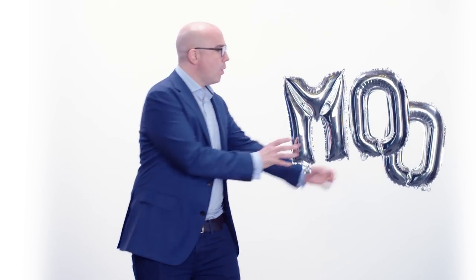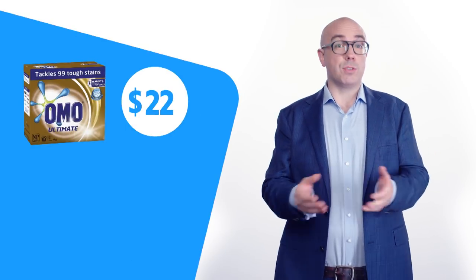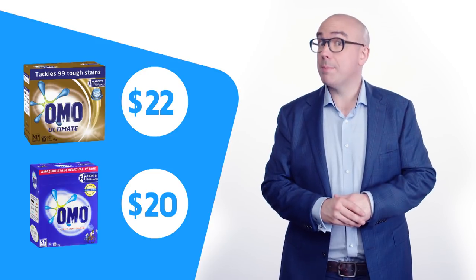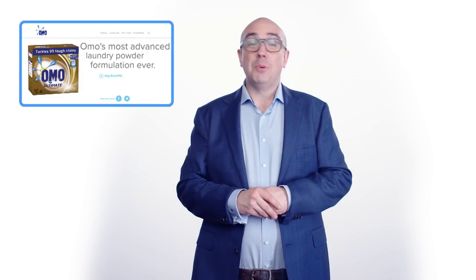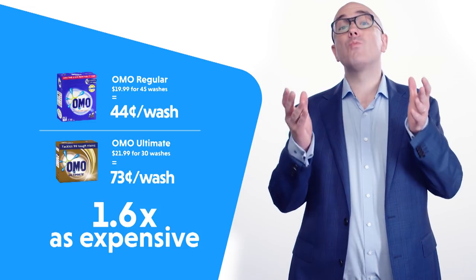Our next F-You is about Omo. John's got some dirt on him. He noticed that Omo Ultimate Powder was more expensive than standard Omo — $22 per 2kg box versus $20. Now, that might seem fair enough; after all, Omo Ultimate is meant to be 'Omo's most advanced laundry powder formulation ever!' What an incredible time to be alive. But as John points out, Omo Ultimate requires one and a half scoops per wash, whereas regular Omo requires one.